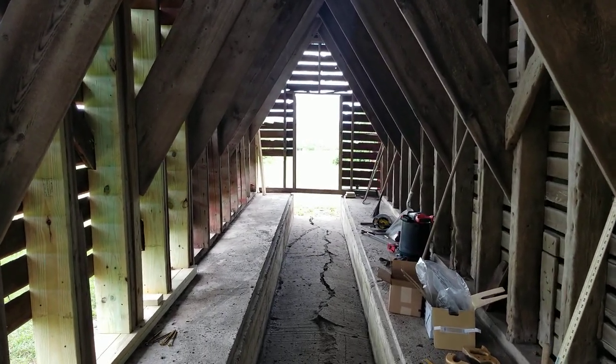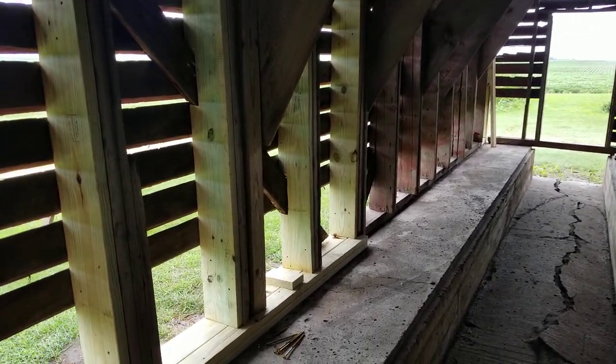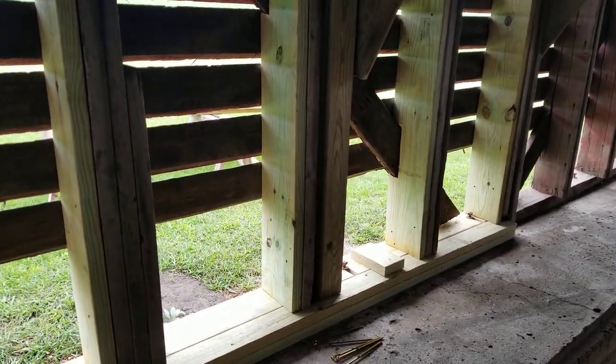Here's an update on the Halsney Farm Corn Crib Restoration Project we've been working on the last couple days.